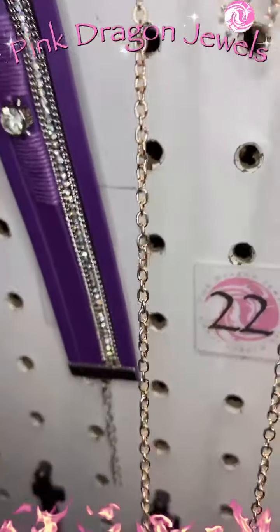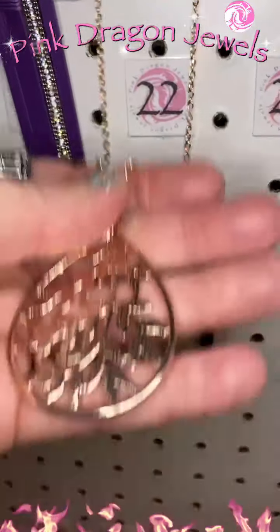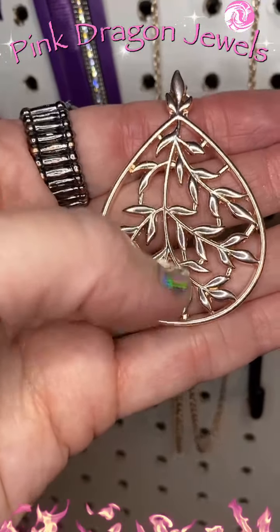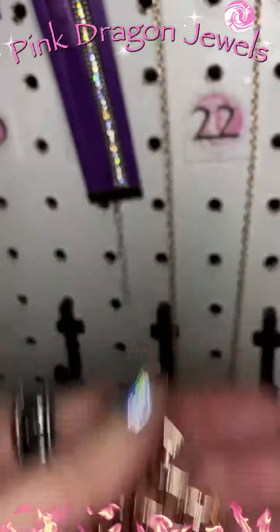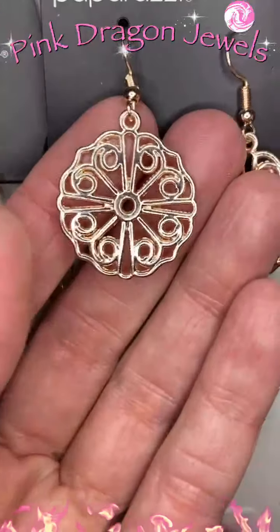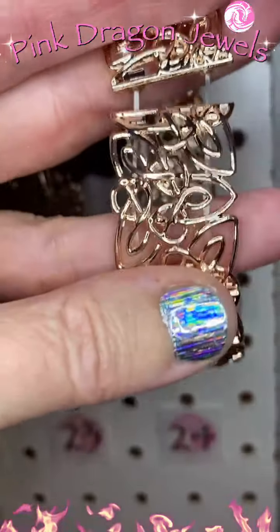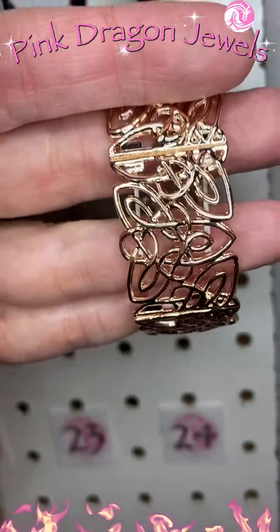Number twenty-two — we have rose gold. Waterfall earrings and a long chain, and then check out this pendant — it looks like spring, with little vine-like branches with little leaves, so pretty in rose gold. Number twenty-three, I added a mandala-shaped earring. Number twenty-four is a stretchy band bracelet with a beautiful texture — each little piece connected with stretchy band.